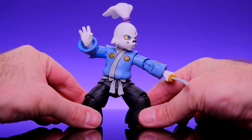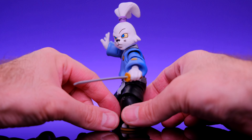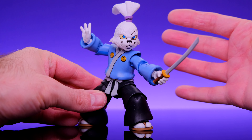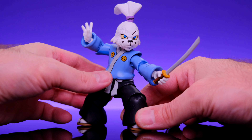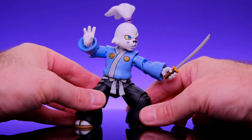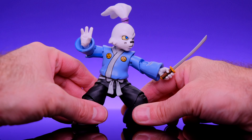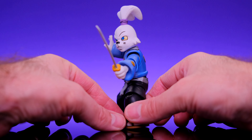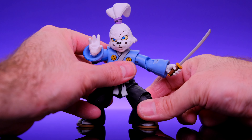Coming in at the number two spot, we have the NECA Teenage Mutant Ninja Turtles Usagi Yojimbo. NECA did an amazing job on this guy — everything about this figure is freaking awesome. I love the way he looks, the accessories are amazing, and the articulation is okay. He doesn't have a ton of points of articulation, but there's definitely enough to pose the figure around and have a lot of fun. This figure just has so much attitude and personality — it's just the perfect representation of Usagi Yojimbo. I would love to see them do a true comic book accurate version one day, but for now I'm really happy to have this version on my turtle shelf. He's one of the best NECA turtle figures, period. That's why he's at number two on my list.